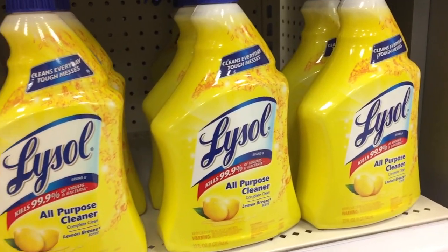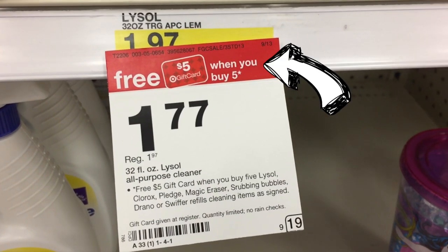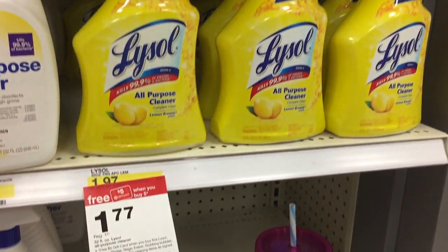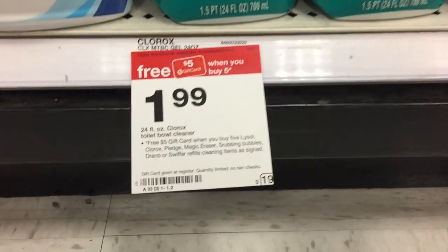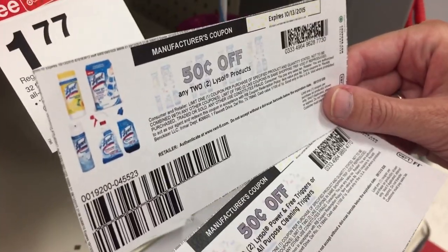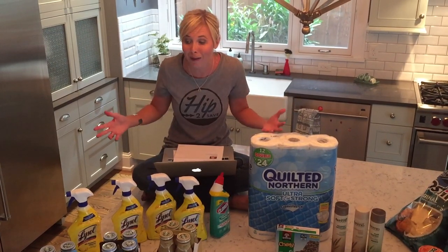The first gift card promo is on household items like cleaning products. When you buy five select items, you're going to get back a free $5 Target gift card. What makes this deal really sweet is that some items start at just $1.77 — that means with no coupons at all, you pay just 77 cents after gift card. They've got Clorox toilet bowl cleaner at $1.99, so that's 99 cents after gift card. Also, if you head to the Lysol site, there are 50 cents off two coupons you can use in conjunction with the gift card promo to save even more money — lots of great and inexpensive items after gift card.